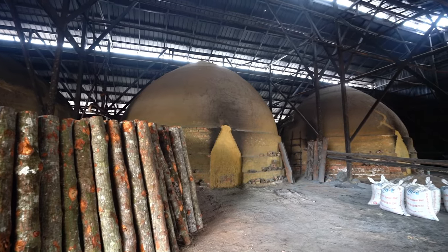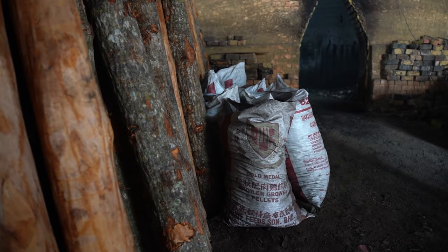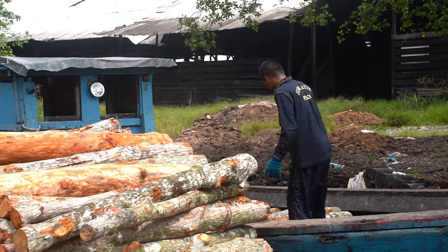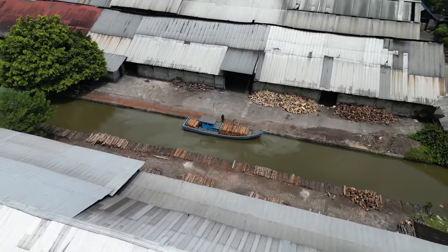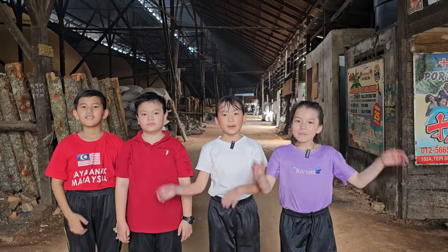We hope you learned more about our charcoal factory, which is the heritage and legacy of Kuala Sepetang. If you wish to know more about making charcoal or visit our mangrove forest, please don't forget to visit us. Bye!